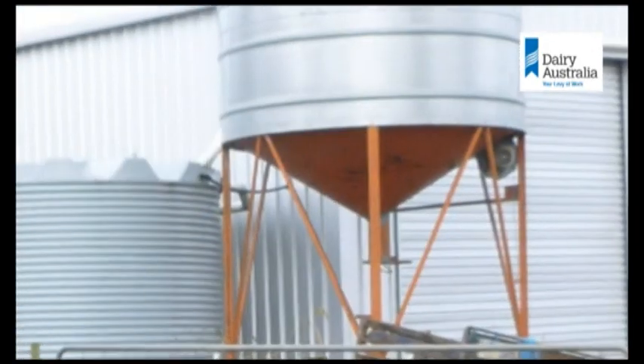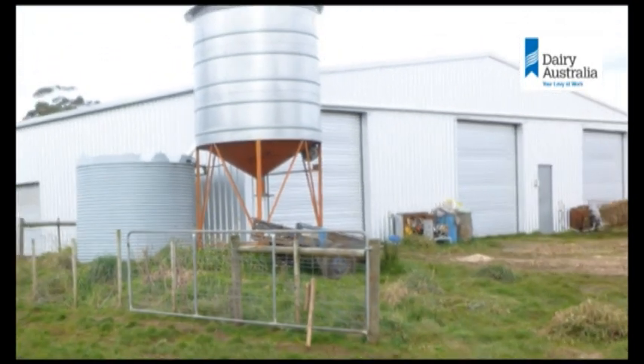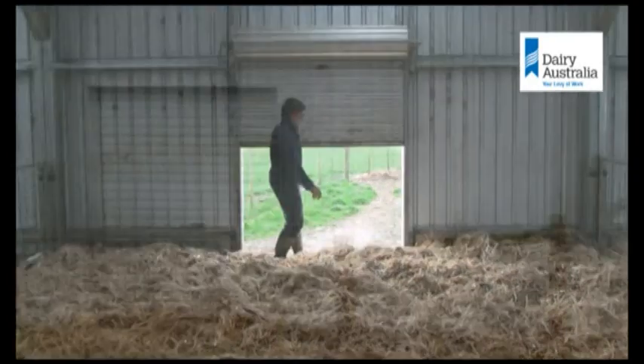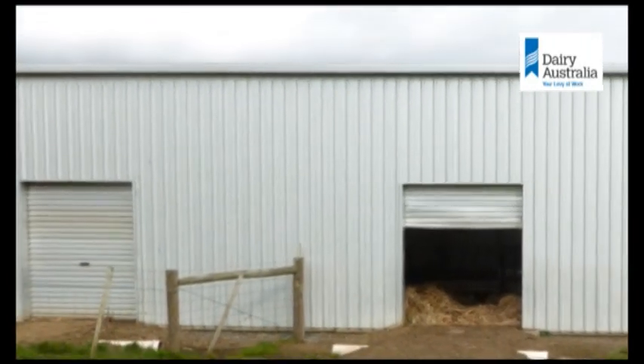Previously we'd had calves reared in two or three different shearing sheds in not ideal circumstances, with a lot of calf movement required. The idea here was to put the calves in one place and have us do the movement. We've situated this facility away from all of the dairy farms deliberately to try and give us a bit of biosecurity and also to make life easier without cows chasing calves around the place.